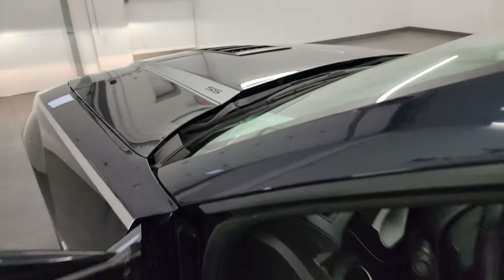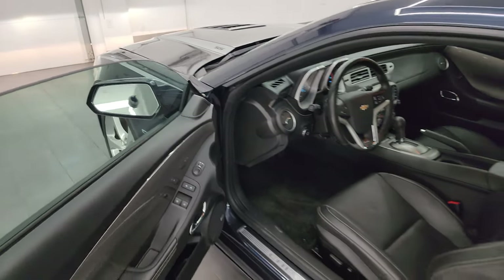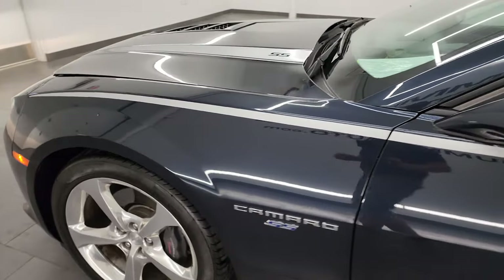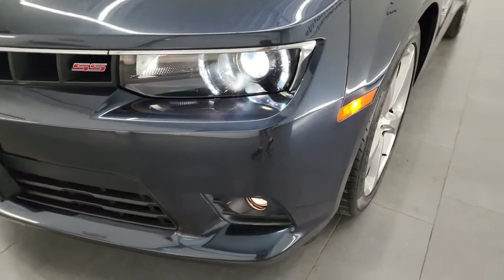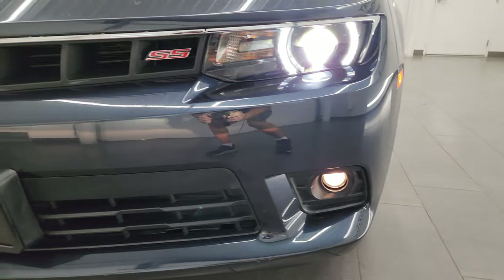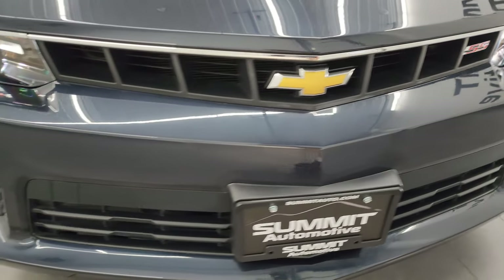I would personally like to thank you for checking out the video today. Hopefully from this HD video you've been able to verify the quality, condition, options, and cleanliness of this car all the way around inside. You can see those lights are all working very nicely.